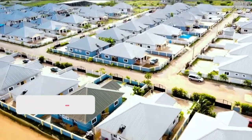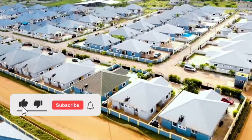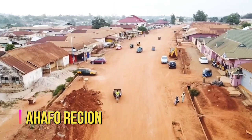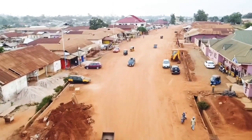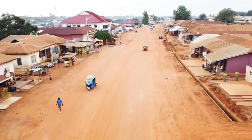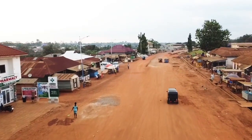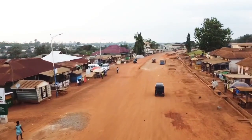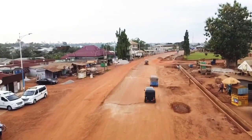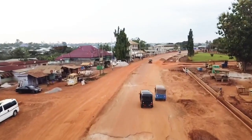You can check in the description to navigate to any region of your choice, starting with Ahafo Region. The first ever dual carriage road in Goaso, the regional capital of the Ahafo Region — being one of the new regions created through the referendum, the development in the region is minimal, with the first ever dual carriage road currently being built spanning three kilometers.